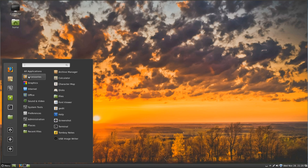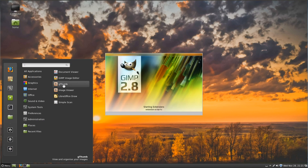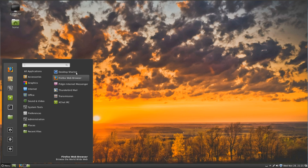Looking at the pre-installed applications: under Accessories, the usual selection you'd expect on any Linux distribution. Under Graphics, we have GIMP 2.8 — that's the latest single-windowed mode — G-Thumb Image Viewer, LibreOffice Draw, and Simple Scan. Under Internet: Desktop Sharing, Firefox, Pidgin Internet Messenger, Thunderbird for email, Transmission for torrents, and XChat for IRC. Under Office, the full suite of LibreOffice. Under Sound and Video: Banshee Media Player, Brasero Disc Burner, GNOME MPlayer, Movie Player, Sound Recorder, and VLC.